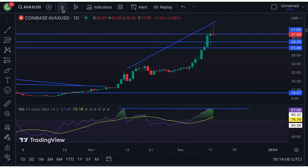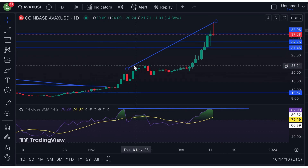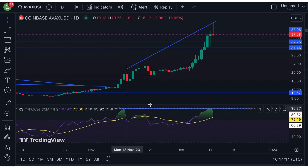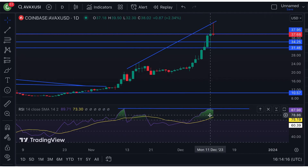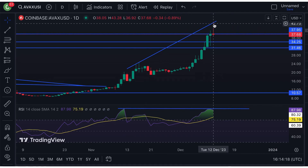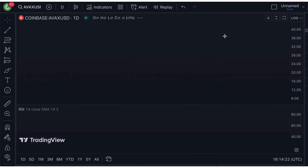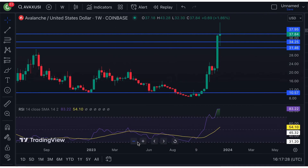Now taking a look at the 1-day chart, it's also currently forming a bearish divergence pattern, with the RSI at a high of 90, while the next RSI is at 89. So we can expect that for the next few days, the price action will either go down or trade sideways.